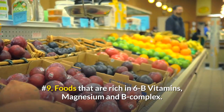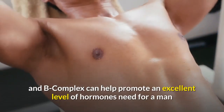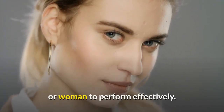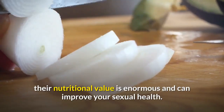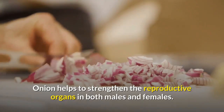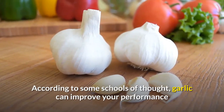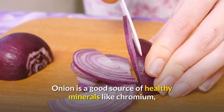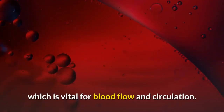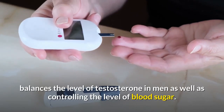Number 9: Foods that are rich in B vitamins. B-complex vitamins such as folic acid can help promote an excellent level of hormones needed for a man or woman to perform effectively. Number 10: Onions and Garlic. Add onion and garlic to your diet. Although these vegetables might not smell very nice, their nutritional value is enormous and can improve your sexual health. Onion helps to strengthen the reproductive organs in both males and females. Garlic can improve your performance by giving you more energy, while onion enhances your libido. Onion is a good source of healthy minerals like chromium, which is vital for blood flow and circulation. Chromium also helps in the production of good cholesterol, balances the level of testosterone in men, as well as controlling the level of blood sugar.